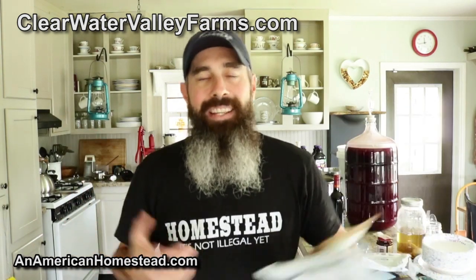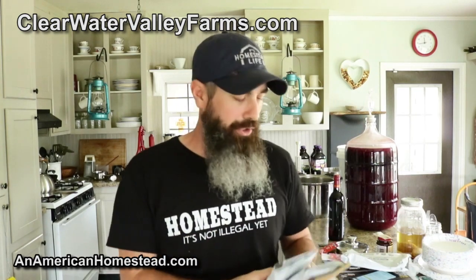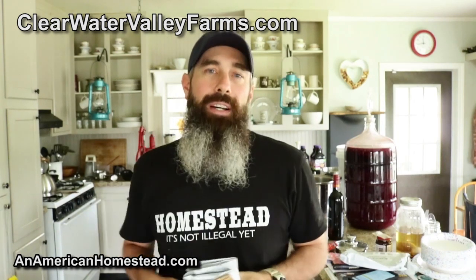Sign up for their newsletter — they won't spam you and they won't sell your information. This is a home-based business, and they're not giving me anything to promote their products. I just like promoting home-based businesses and homestead products. They have seed packs and elderberry syrup kits for sale. Check out clearwatervalleyfarms.com — 25% off your first order. I'm going to give these away this week, so sign up right now. Link in the description below.